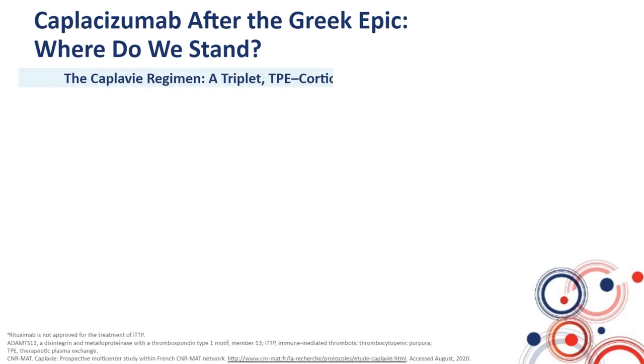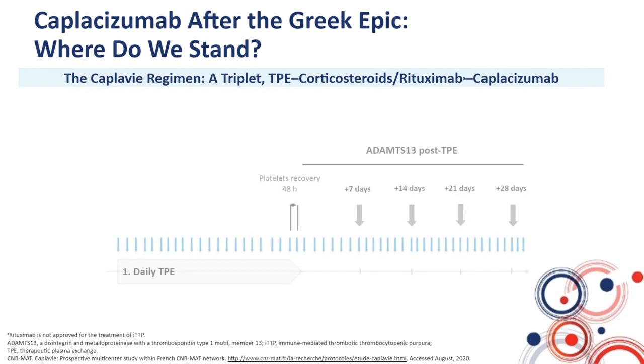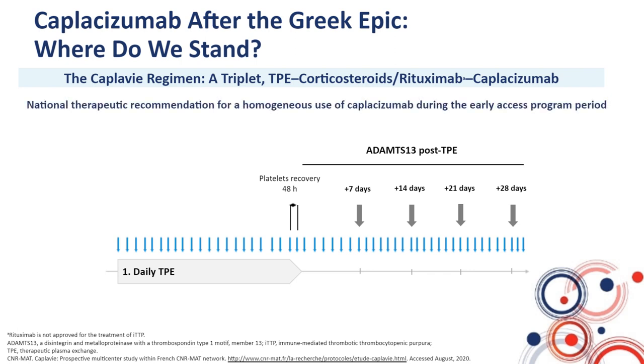From these very interesting results showing that caplacizumab is able to prevent unfavorable outcomes at the acute phase of the disease, France was one of the first countries to have caplacizumab available through an early access program. During this period, we set up a national recommendation to treat patients homogeneously with the standard treatment and caplacizumab, in line with the Hercules protocol. Patients with a TMA syndrome had to have features of TTP — a severe thrombocytopenia and mild renal involvement — ideally a French score of two.